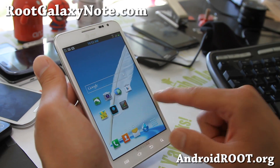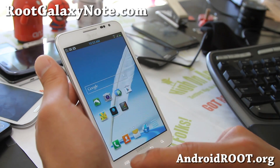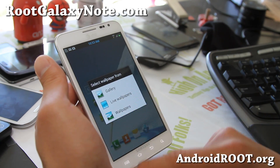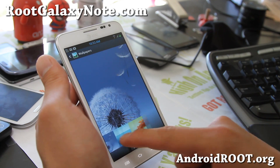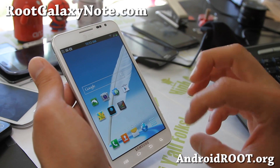It also comes with Note 2 wallpapers. Let me show you some of those for the wallpaper enthusiasts — and there you go. Note 2 wallpapers, Galaxy S3 wallpapers — very, very nice ROM.